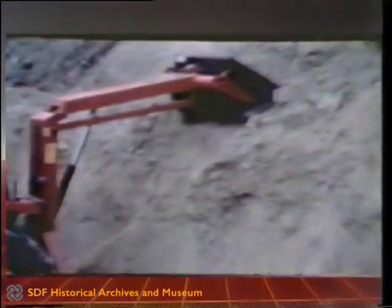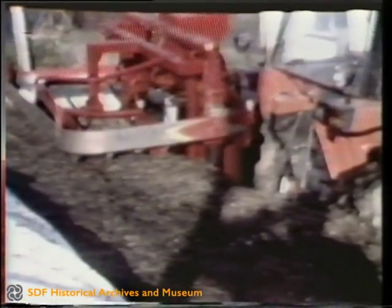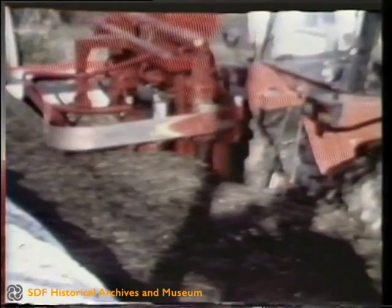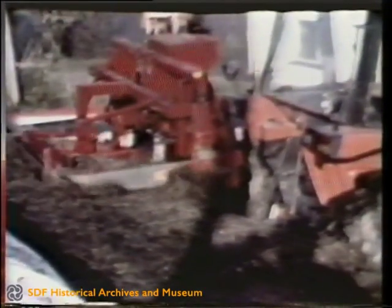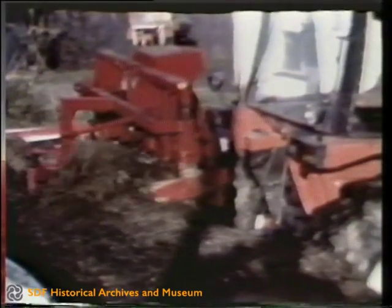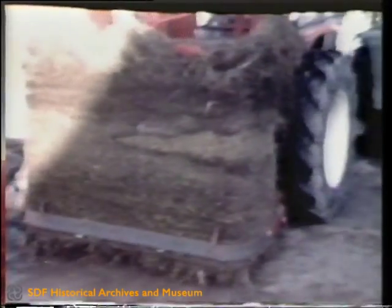In addition to harvesting forage maize, some tractors with a reverse driving position can also very advantageously be used for silo unloading using a silage block cutter. Here too, the implement is always completely in the driver's field of vision. The work is carried out with the utmost precision and without problems.